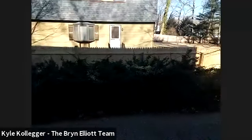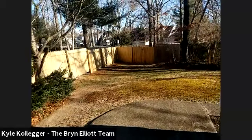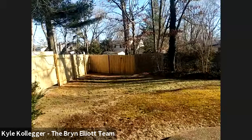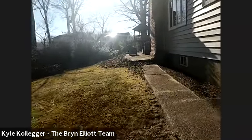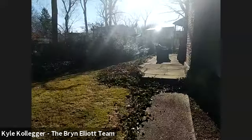The property has a terrific lot — it's 0.39 acres, so just about 40% of an acre. It's kind of a swooping lot with plenty of space. There's a rear patio back here. You can see the new siding all around the home.